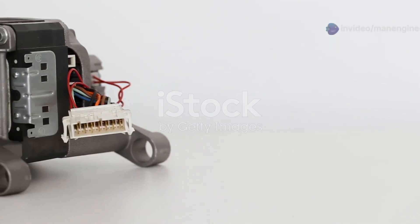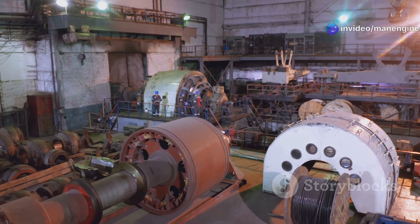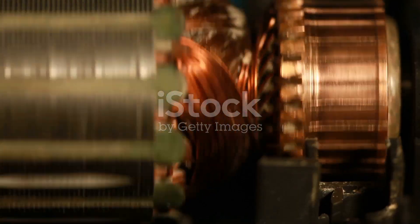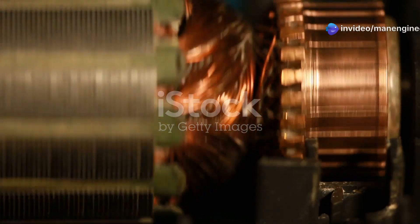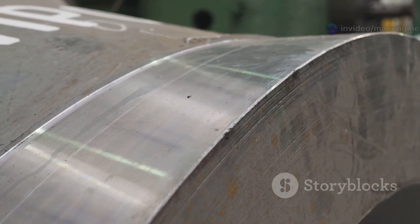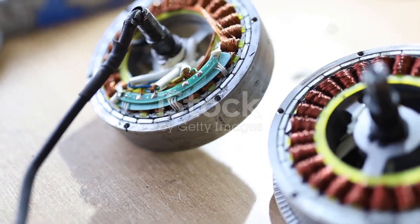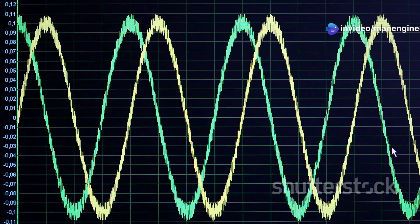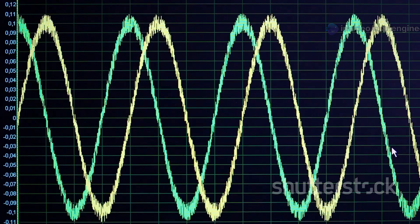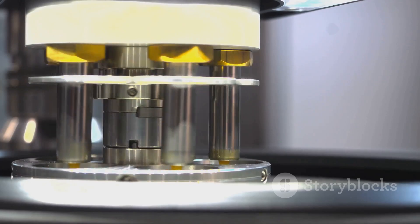A capacitor motor is a type of single-phase induction motor. Induction motors are widely used due to their simple design and robust construction. They consist of two main parts: a stator and a rotor. The stator is the stationary part of the motor and houses the windings. The rotor is the rotating part and is typically made of laminated steel with conductive bars embedded in its surface. In a capacitor motor, a capacitor is connected in series with one of the stator windings, known as the auxiliary winding. This capacitor creates a phase difference between the current flowing through the main winding and the auxiliary winding, which is crucial for generating a rotating magnetic field in the stator, inducing a current in the rotor and causing it to rotate.